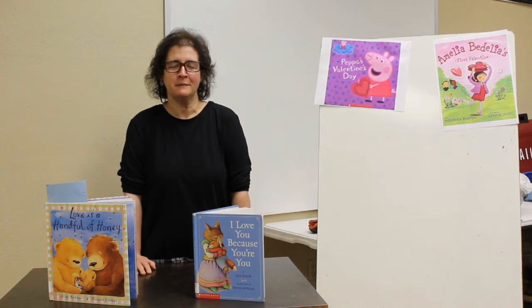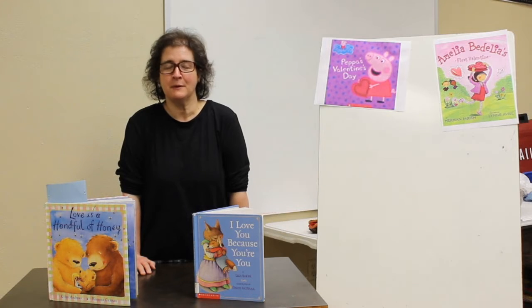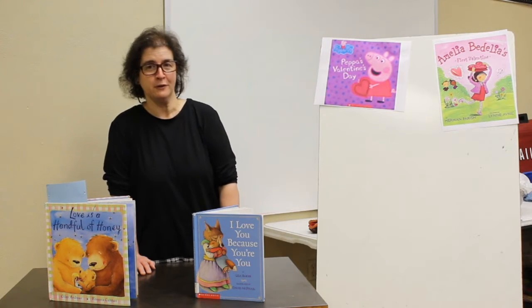Good morning, boys and girls. It's Miss Mary from Decatur Public Library, and I'm glad you joined me today for a pre-Valentine storytime. This is not our real Valentine storytime yet, but we're going to talk about some books we have that will be fun for you to read before the holiday.